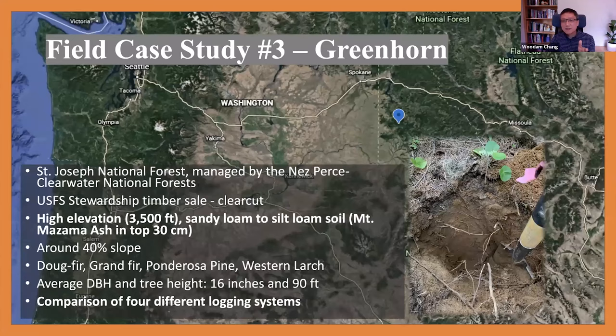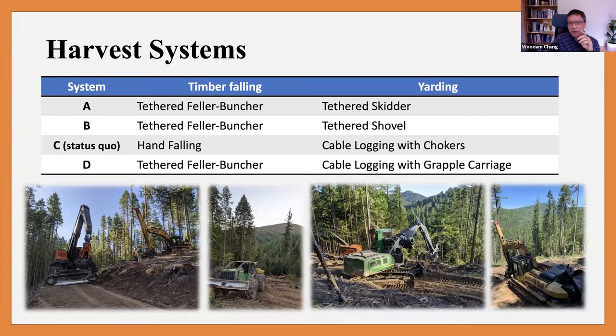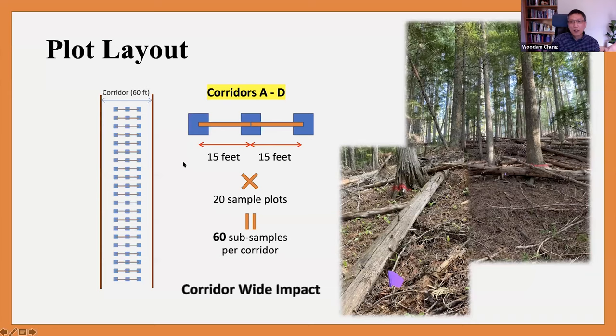For the last study, conducted at high elevation with different soil types — sandy loam and silt loam — the objective was to compare four different harvest systems side by side. System one was a tethered feller buncher with tethered skidding. System two was tethered cutting with tethered shovel logging. System three was the status quo: traditional hand falling and traditional cable logging. System four was machine cutting with grapple yarding. These four systems were applied to four adjacent units, and soil was measured before and after.